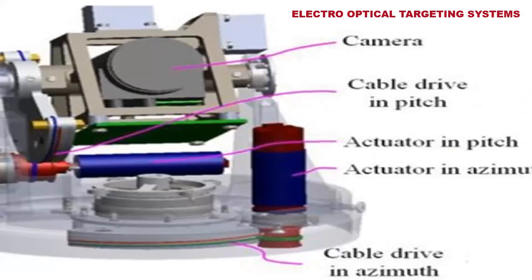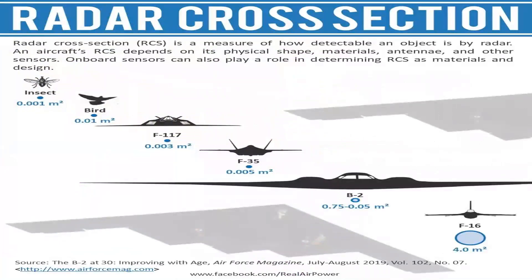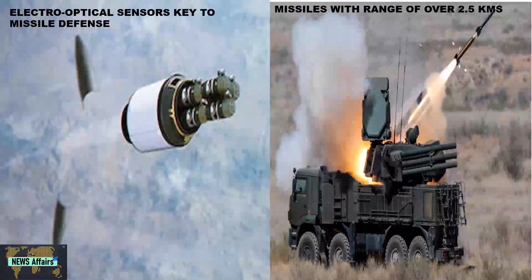For optically detecting and tracking, electro-optical targeting systems will also be mounted on top of the vehicle. The radar and electro-optical targeting system can detect an enemy object from a distance of eight kilometers with a radar cross-section of 0.01 square meters. It should be capable of tracking any kind of drones and missiles, and should have a range of at least 2.5 kilometers.